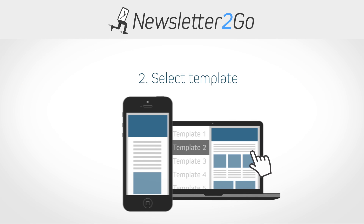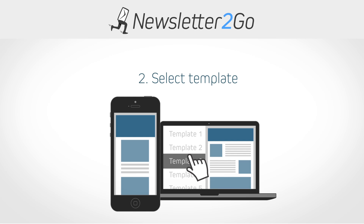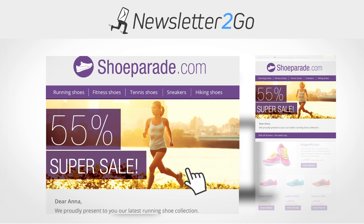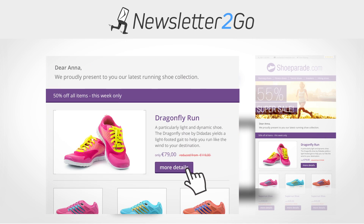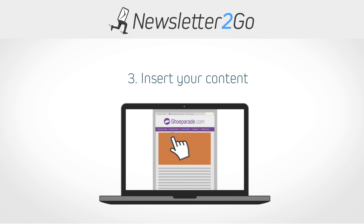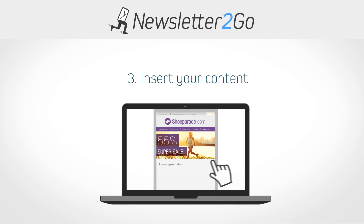Next, choose from over 50 responsive templates. We can also create customized templates in your corporate design with our premium templates. Now add some content to your newsletter quickly and easily with our drag-and-drop editor.